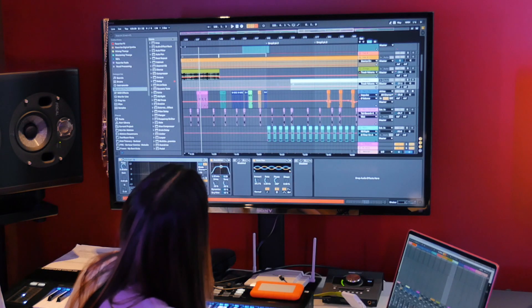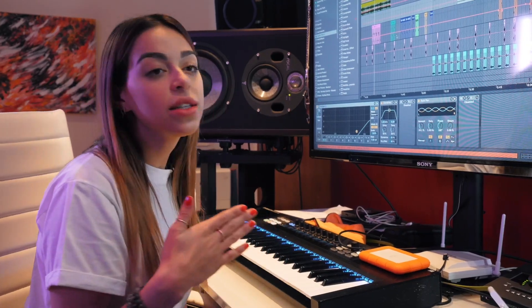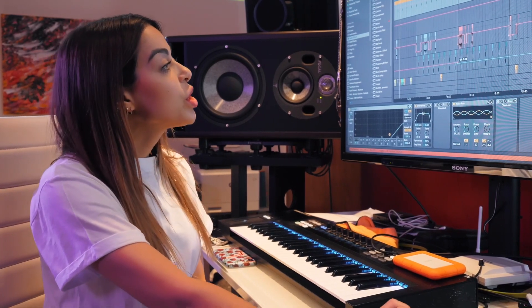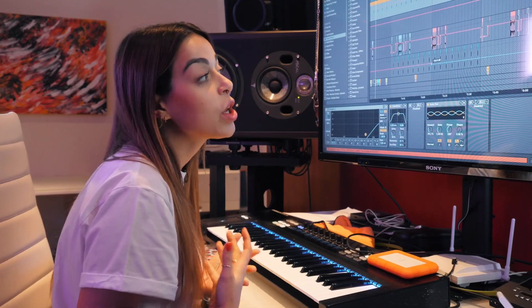Over here we have different percussive patterns, and what I do is I color coat the parts to represent the different patterns. And then over here we start to move into the more nitty-gritty foundation of the track when it comes to the melodic elements.